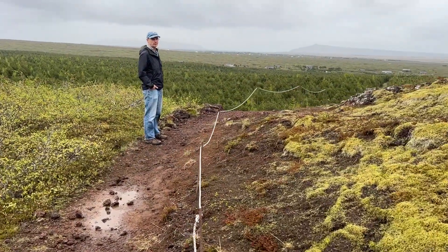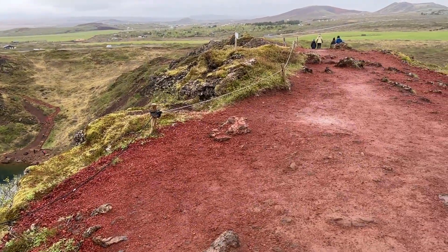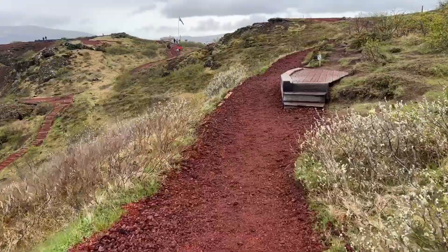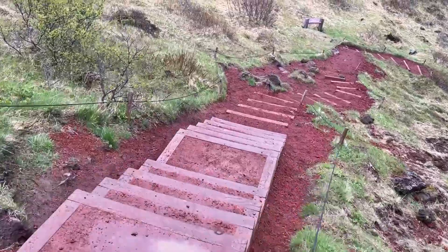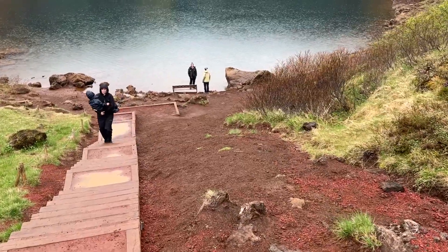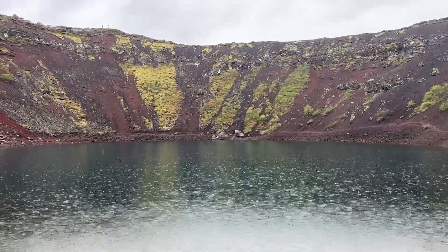The Kerið Crater consists of red volcanic rock instead of black, and the caldera is 180 feet deep and 890 feet across. Kerið is about 3,000 years old — pretty young in volcano terms. There is a staircase and you can walk all the way down to the bottom, and we made it all the way down.